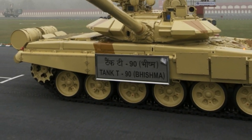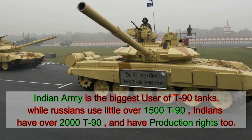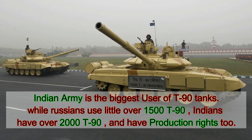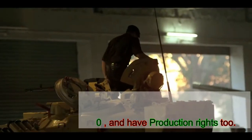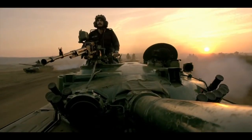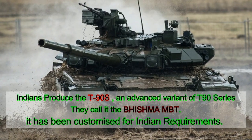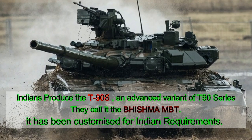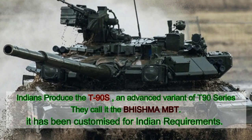Coincidentally, the biggest user of T-90 series of tanks is the Indian Army and not the Russian Army. While Russia has close to 1,500 T-90 tanks which play a very important role in Russian armored corps, the Indians operate little more than 2,000 T-90s as of today. The advanced variant, the T-90S — what Indians have named as the Vishma MBT and Russians designated as the T-90M variant — is the backbone of the Indian Army armored division. This version is one of the most advanced versions of the T-90, and Indians have now acquired production rights to produce them for their own use.